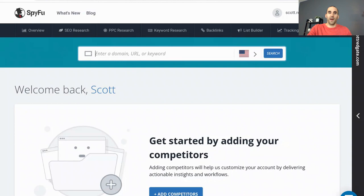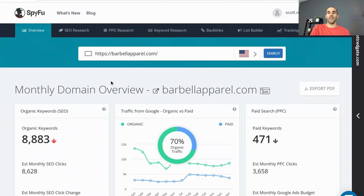This is the dashboard of SpyFu. My subscription is less than $10 per month, but I got in on a special discount. Some of their plans are as cheap as $20 or less per month. Inside SpyFu, in the section where it says 'enter a domain, URL, or keyword,' we're going to paste in the URL of the website we want to analyze. In this example, let's say you are starting a business where you sell workout apparel, and barbellapparel.com is one of your competitors. Instead of doing a full keyword research analysis from scratch, you want to see what type of content does well for Barbell Apparel. It's going to load up all of SpyFu's data about this domain.